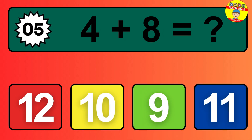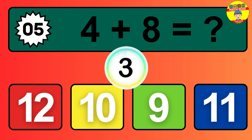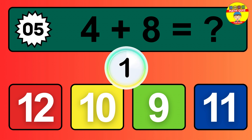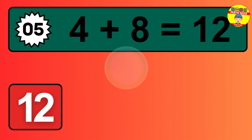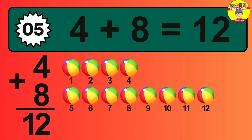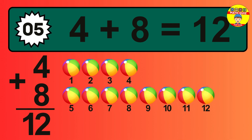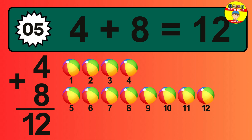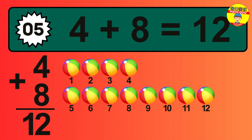Question five: four plus eight equals what? So the answer is four plus eight equals eight. One, two, three, four, five, six, seven, eight, nine, 10, 11, 12.